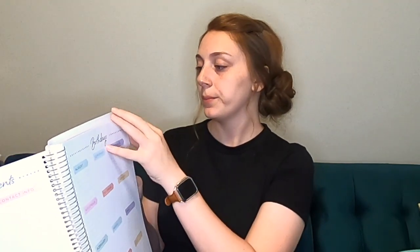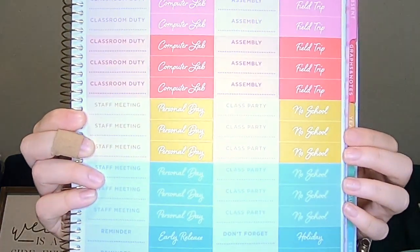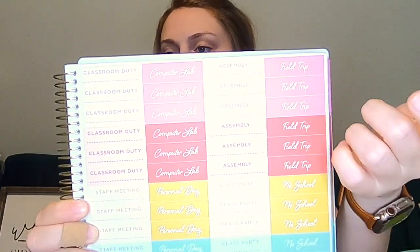The front says 'All it takes is all you've got.' When you open it up, it has a little bag for pens, pencils, and stickers. It has a list for kids' birthdays, volunteer names, and events. There's student contact information with almost 30 boxes — since we average about 22 students, that's perfect. It also comes with stickers already inside, including things like assembly, field trips, and classroom duty.